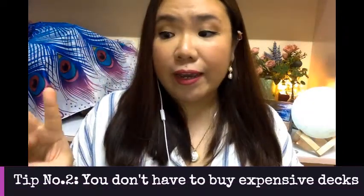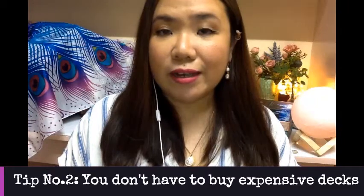Number two: you don't have to spend extensively and expensively on different kinds of tarot decks. If a $2 deck resonates with you, then go with it. You don't need to buy really expensive ones — I think the most expensive deck I've ever seen was about $200 because it was limited edition and very rare, and I didn't buy it. The price doesn't contribute to how well you'll understand the deck.